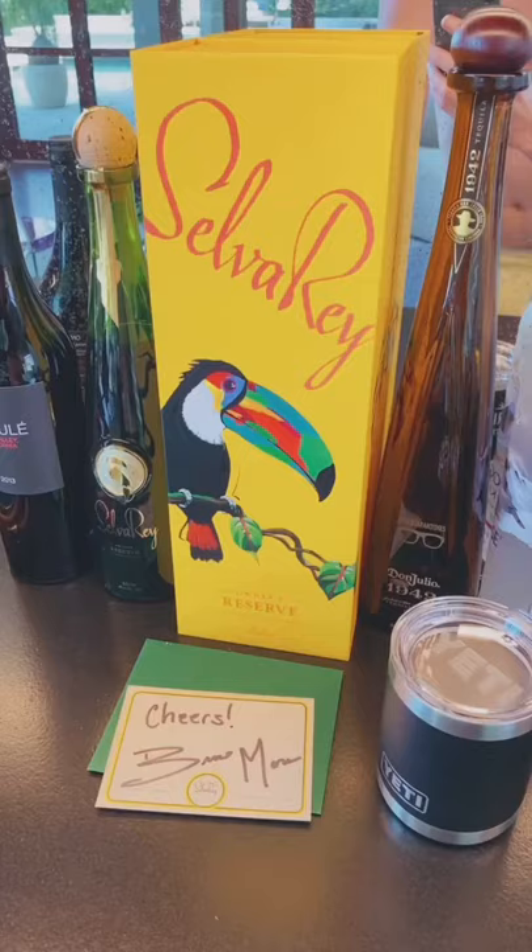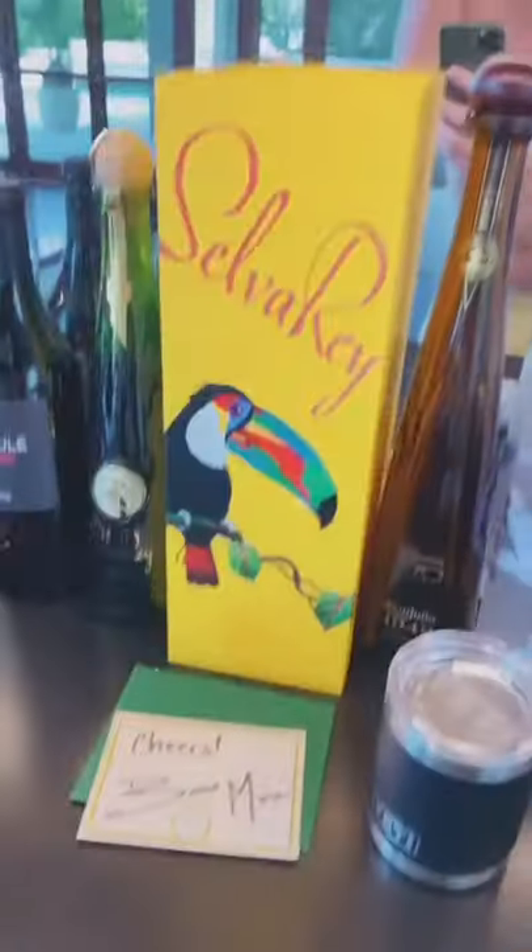Down here is where I hang out with maybe dozens of friends. This is some rum Bruno Mars gave me. That's pretty cool.